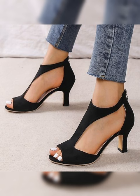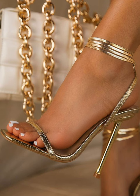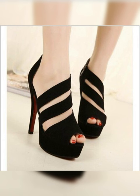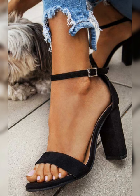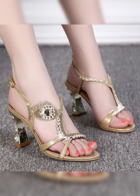Whether you are heading to a fancy event or just want to feel fabulous on a night out, these sandals are a must-have. The beauty of stiletto high heels sandals lies in their versatility.